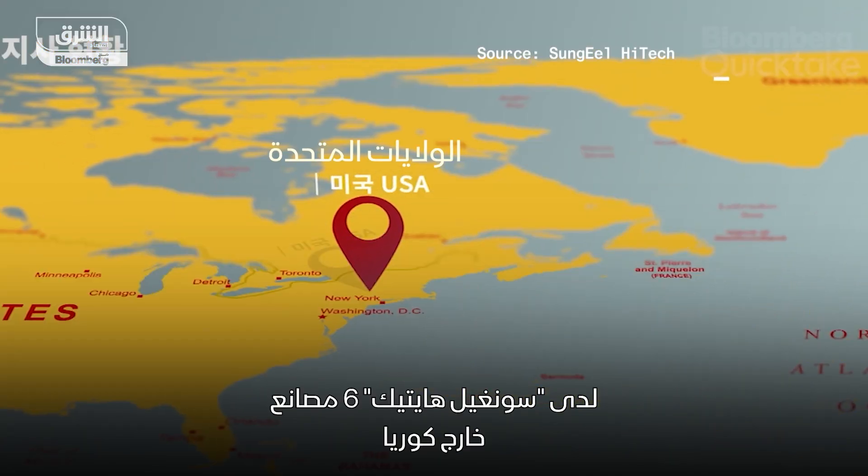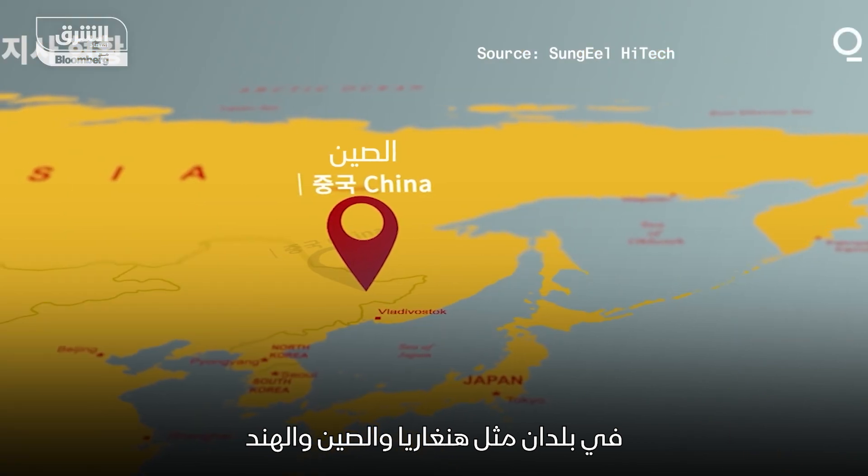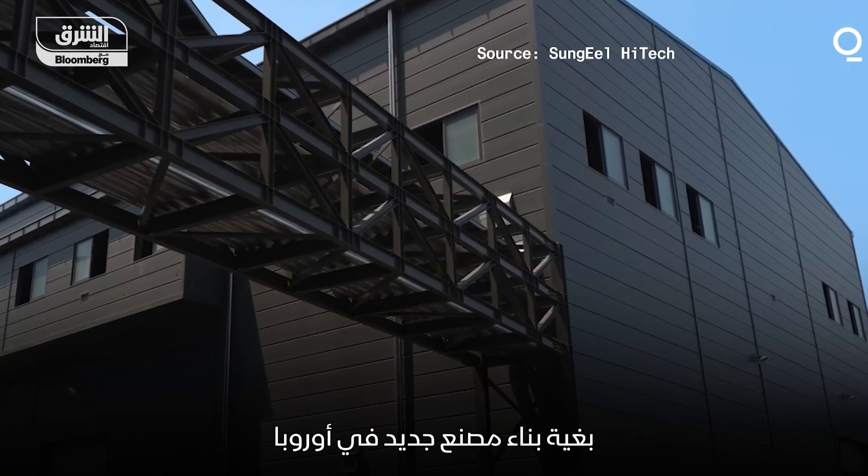Sungil already has six plants outside South Korea, including in Hungary, China, and India. Now it is in talks with some European carmakers to build a new one on the continent.